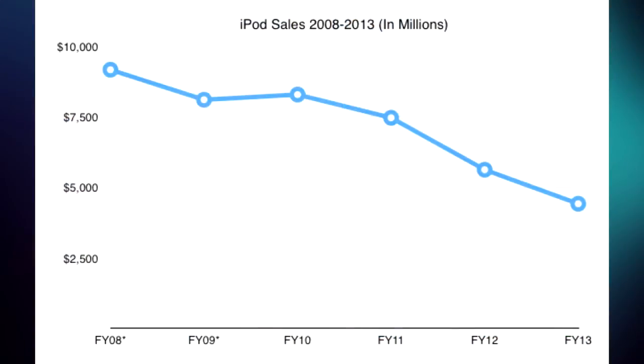Apple has seen a very steady and rapid decline in iPod sales, which isn't surprising considering that iPhones and iPads are currently dominating the market.